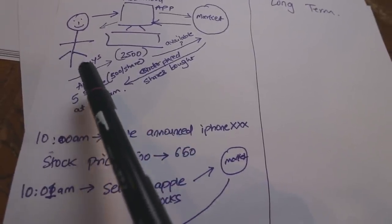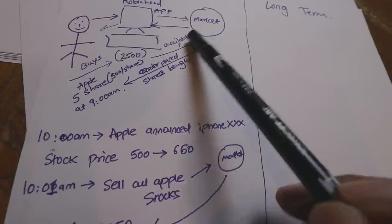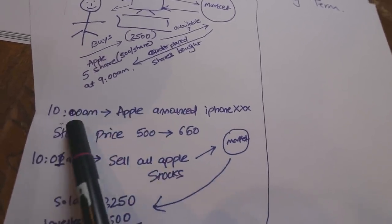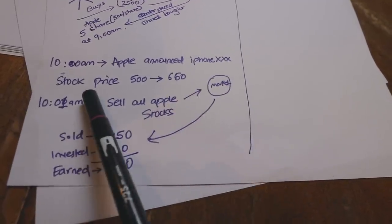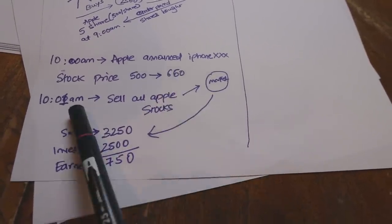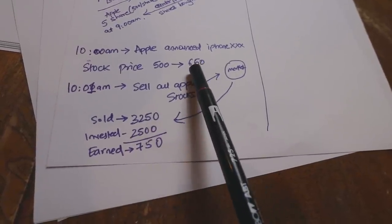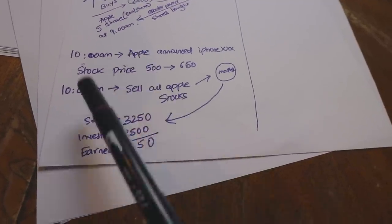Let's go through a real example. You bought 5 Apple shares, each share is worth $500, so you put in $2,500. It goes to the market, order is placed. At 9 AM, Apple announces a new iPhone. As soon as they announced it, the stock price went super high from $500 to $650. At 10:01 you decide to sell all your Apple stocks. You sell it for $3,250 — that's 5 shares at $650. You invested $2,500, so the total profit you made in one hour is $750. That is what is called day trading — you invested in something in the morning and before the day is over, you trade it to sell it for a profit or a loss.